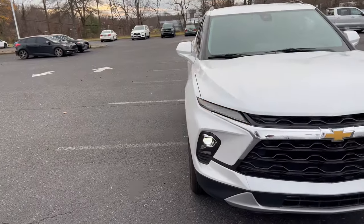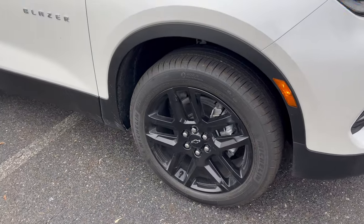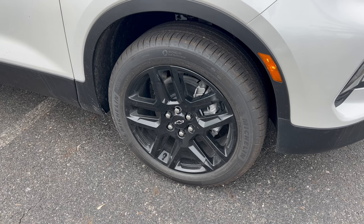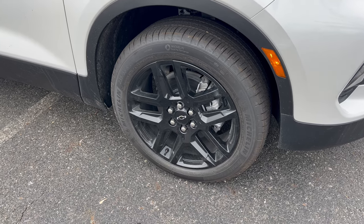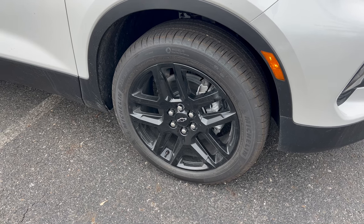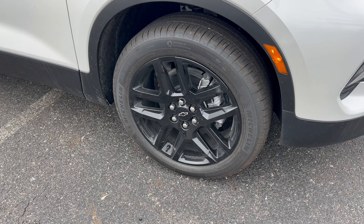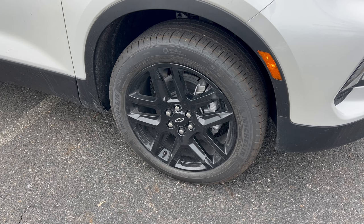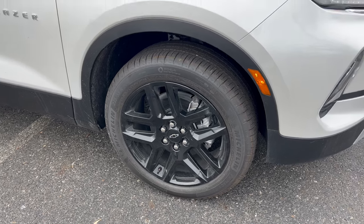Swinging around to the wheels, the wheel and tire package on this 2LT Blazer is a 20-inch gloss black machined aluminum alloy wheel with a Chevy badge on the center cap and a standard brake and rotor package. These 20-inch wheels are wrapped in Michelin Primacy Tour all-season tires — 235 on the width, 55 series sidewall — all four corners with all-wheel drive.